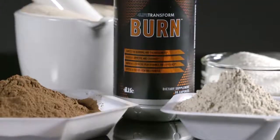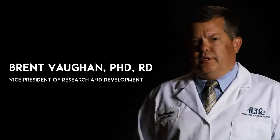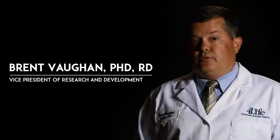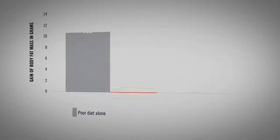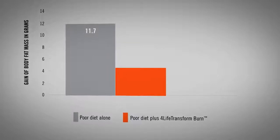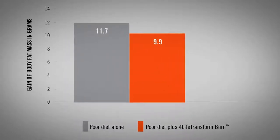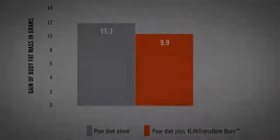Here's how 4Life Transform Burn helps the body burn fat. In a pre-clinical study at an independent laboratory, we tested the effects of 4Life Transform Burn in response to a westernized, high-fat diet. The product was shown to decrease weight gain in as early as 3 weeks, reduce body fat gain by 16% with no loss of lean muscle, and increase thermogenesis — the physiological fat burning response in the body.